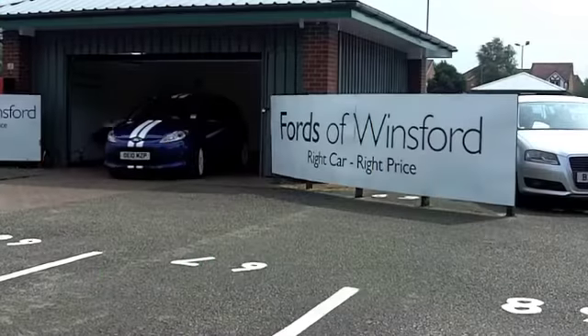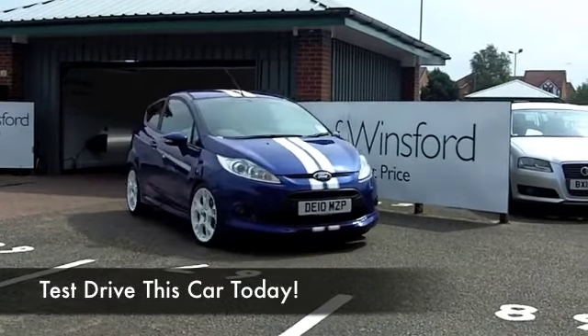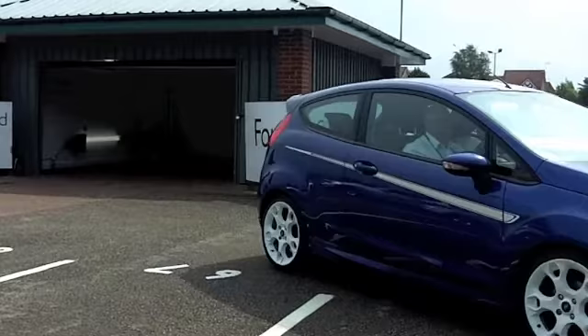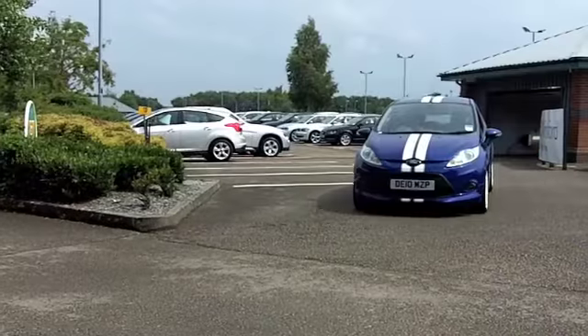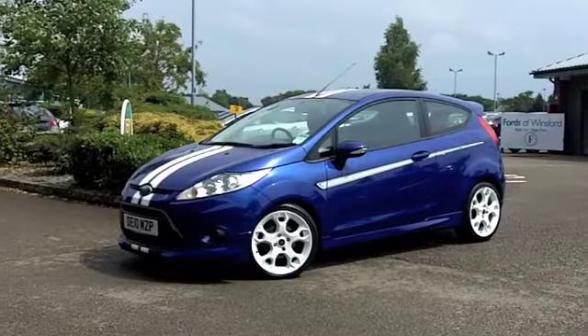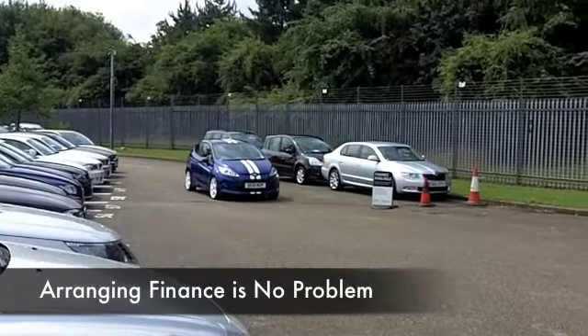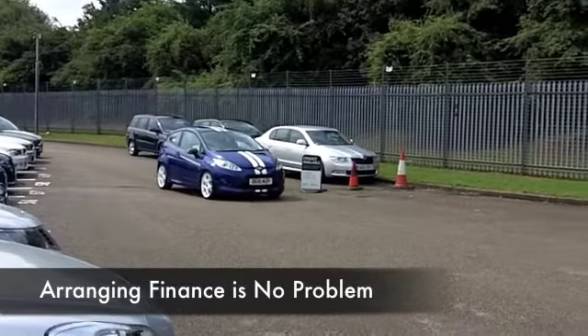I love the Ford Fiesta and I think we have a fair few on the pitch at the moment that you can choose from. This would be high on my desired list — this S Edition 1.6, built for performance and yet you get sensible running costs. I love the color as well; metallic blue really suits the car.